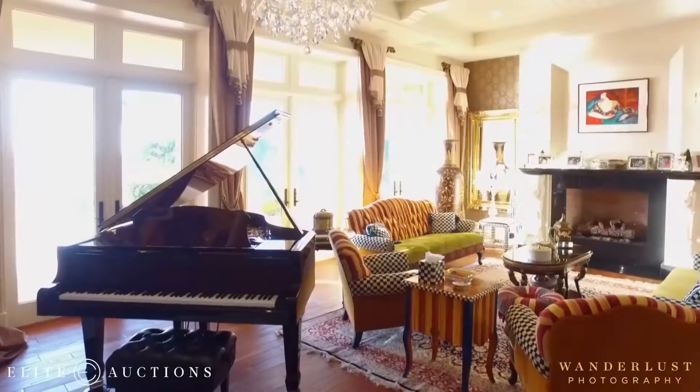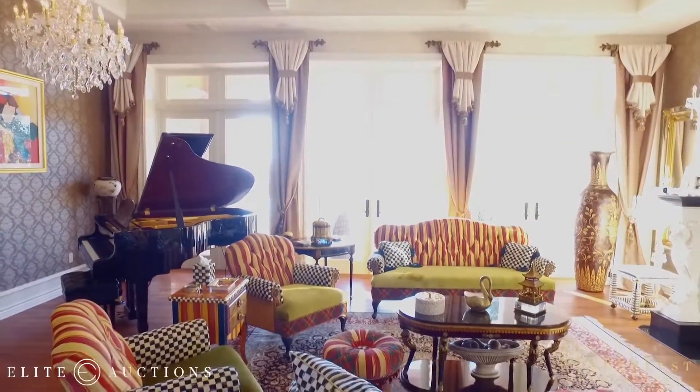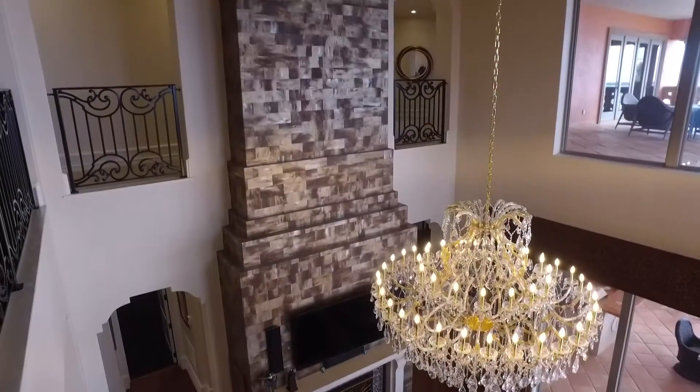Every part of it — no expense was spared. There's six bedrooms, seven and a half baths. It has a theater room. If you want something in a house, this is it.